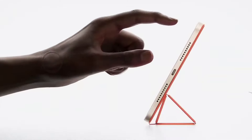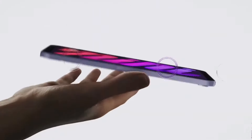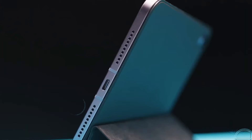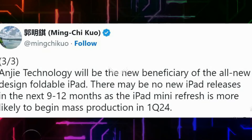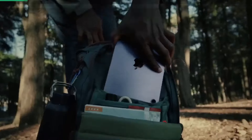The iPad Mini 2024, set to redefine the boundaries of compact technology, emerges as a marvel of innovation from the tech giant Apple. With a rich history of delivering cutting-edge devices, Apple takes another leap forward with the iPad Mini 2024, promising an unparalleled user experience in a compact form factor.